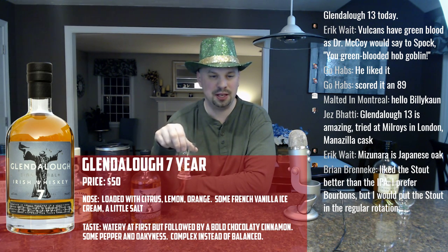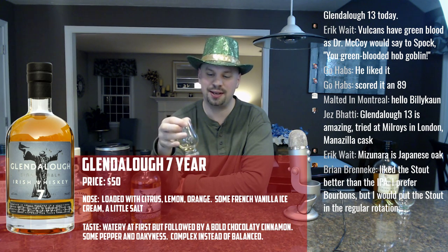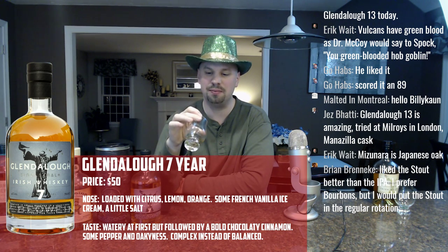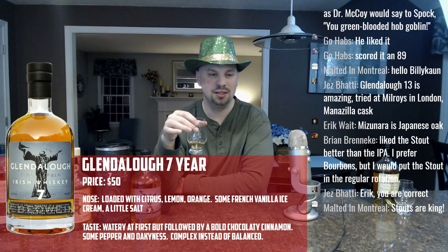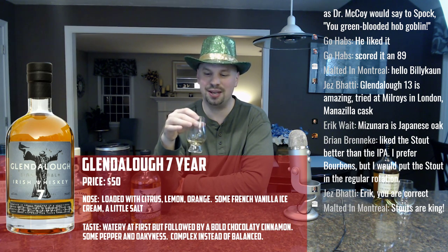Someone likes the Jameson Caskmates Stout better than the IPA. They prefer bourbons but would put the stout in regular rotation. I'll probably get my hands on some of that because I'd like to fill out my Irish whiskey playlist a little better. Stouts are king — I'm a big fan of stouts as well.